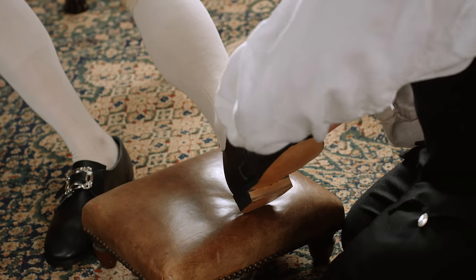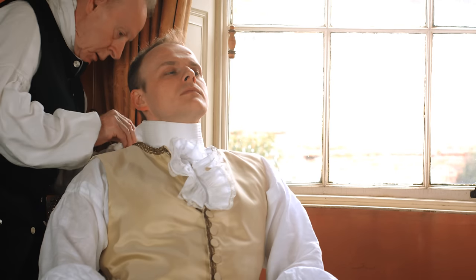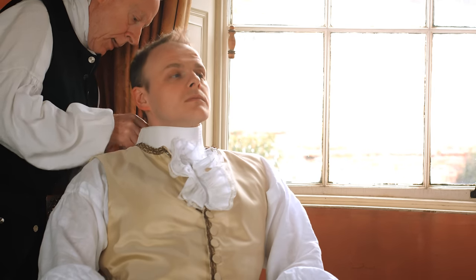Men's shoes were buckled across the top of the foot. The stock was made of pleated linen, and fastened at the back of the neck with a buckle.